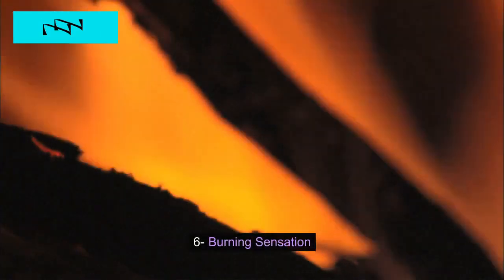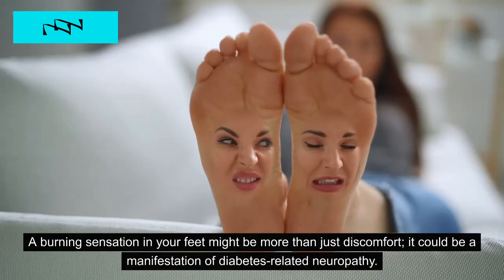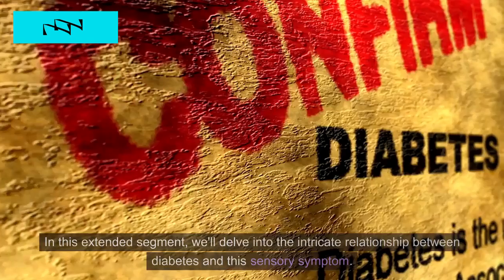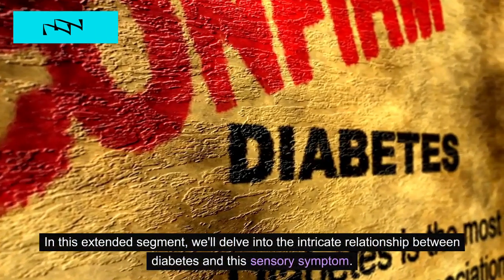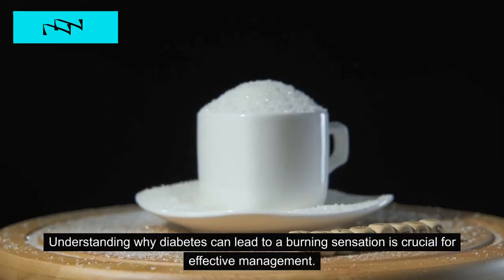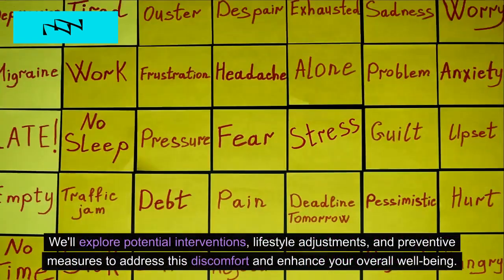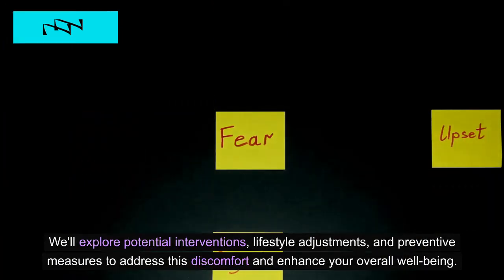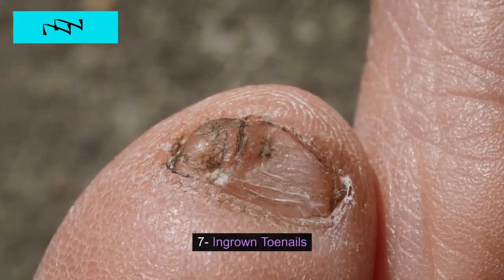6. Burning Sensation. A burning sensation in your feet might be more than just discomfort — it could be a manifestation of diabetes-related neuropathy. We'll delve into the intricate relationship between diabetes and this sensory symptom. Understanding why diabetes can lead to a burning sensation is crucial for effective management. We'll explore potential interventions, lifestyle adjustments, and preventive measures to address this discomfort and enhance your overall well-being.